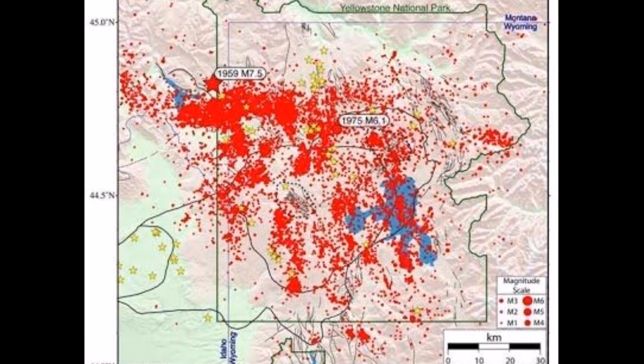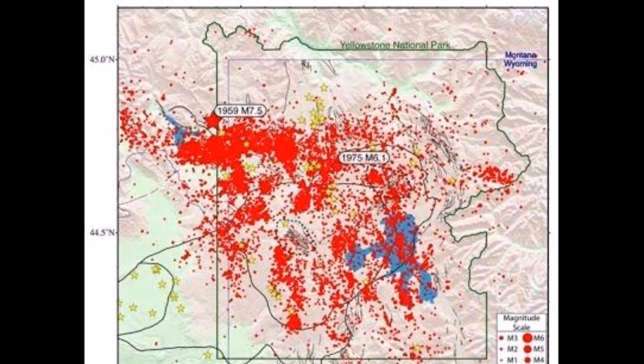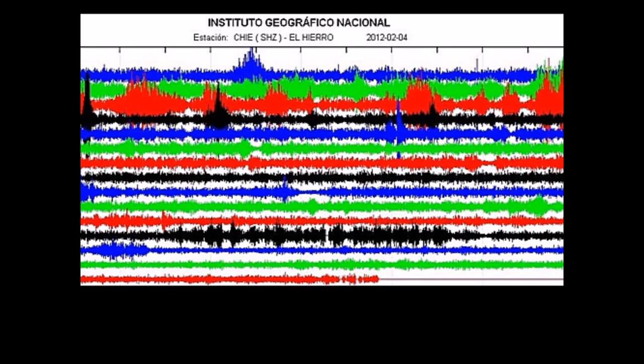15 days before the eruption, earthquake swarms would become noticeable 50 to 100 miles away, generating more alarm. These earthquakes would start to become harmonic tremors, which is also a sign that an eruption is about to occur.